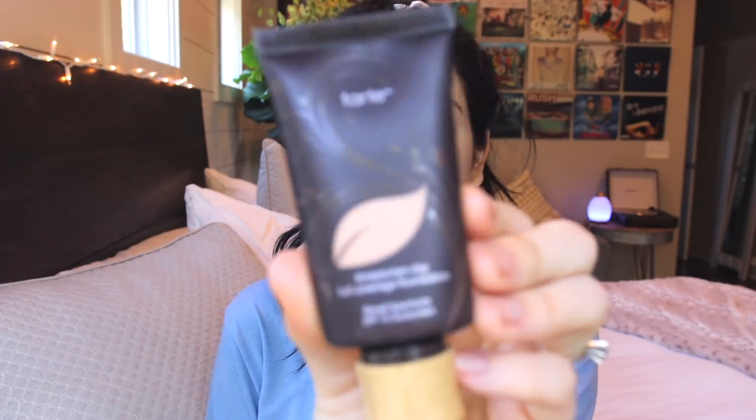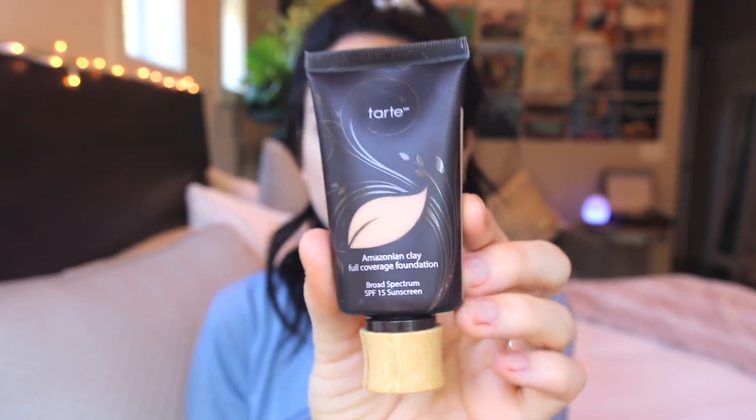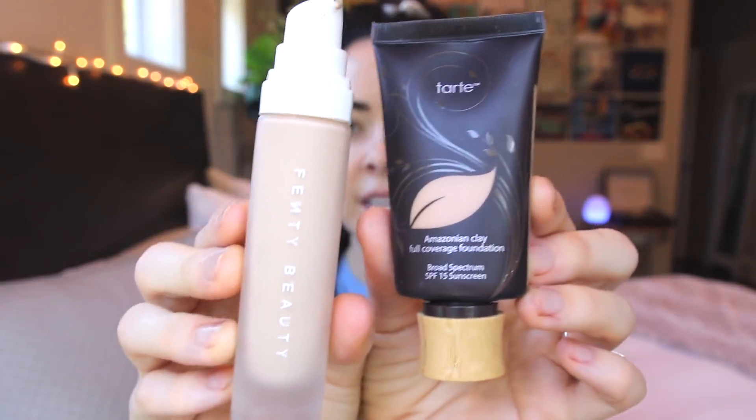My foundation routine has been kind of strange lately because I have been given a lot of foundations. I went on that trip with Inglot a couple months ago and picked up some foundations, and I bought a foundation recently. I feel like my skin actually changes color too, which is super common. Every day it's kind of a little bit of a gamble when I put my foundation on. The colors I'm mixing today are the Tarte Amazonian Clay Full Coverage Foundation — which I've been using on and off for years — and the Fenty Beauty Foundation, which I picked up at Sephora.